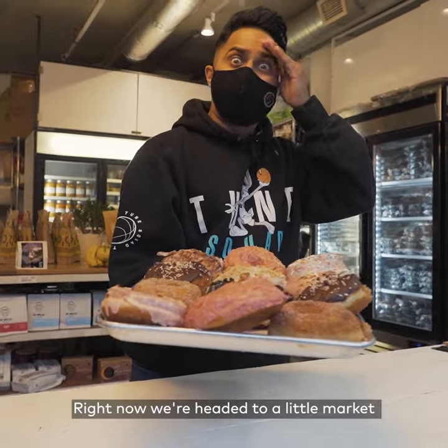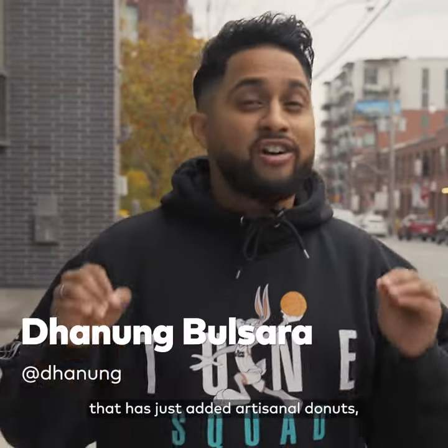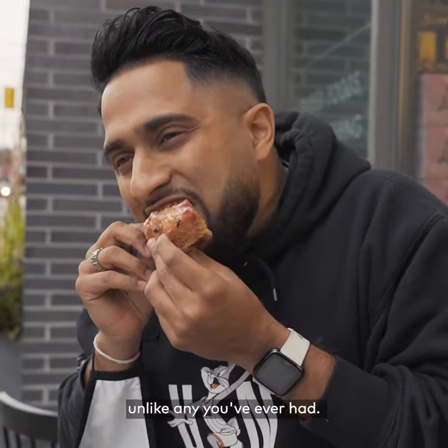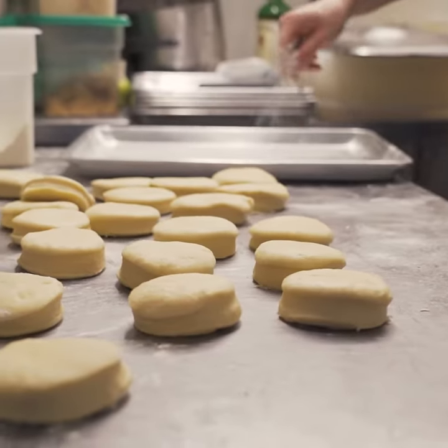What's good, it's D. Right now we're headed to a little market that has just added artisanal donuts, and apparently these donuts are unlike any you've ever had. So let's go see what makes them so good.